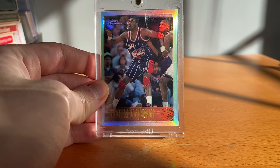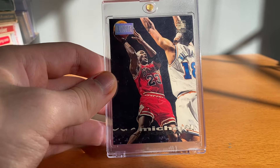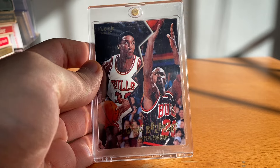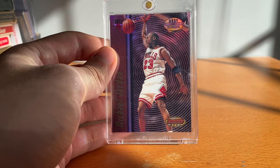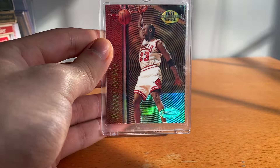Next up got this First Day Issue Jordan, really really rare insert that you don't see much, just for that little First Day Issue stamp up there. Then got this Game Breakers Scotty Pippen and Jordan — I'm not crazy about this card but I have it, it's a decent card. Now we're getting into some refractors — got this Bowman's Best Techniques refractor, kind of crappy but it was one of the cheaper Jordan refractors so I grabbed it.